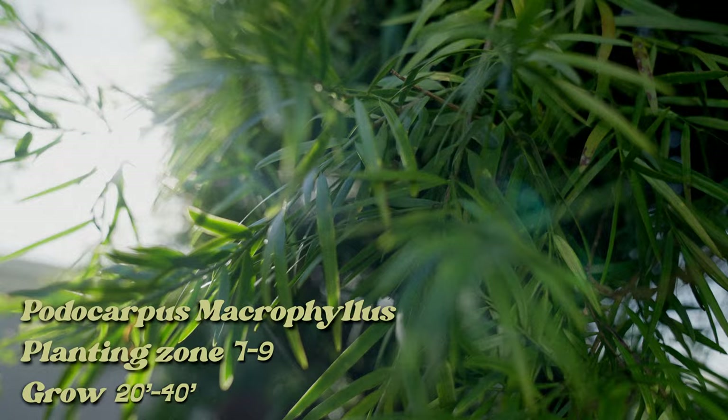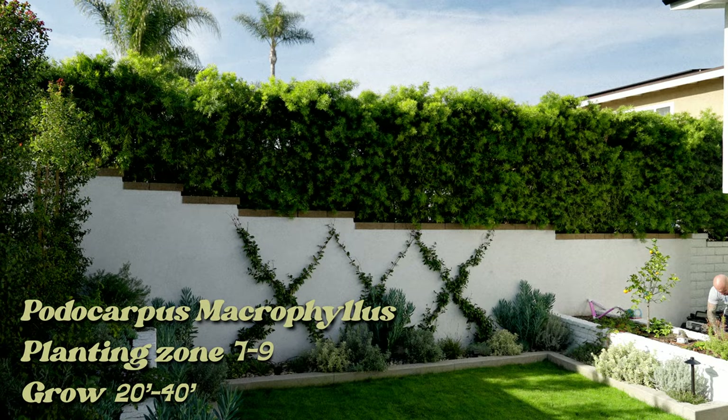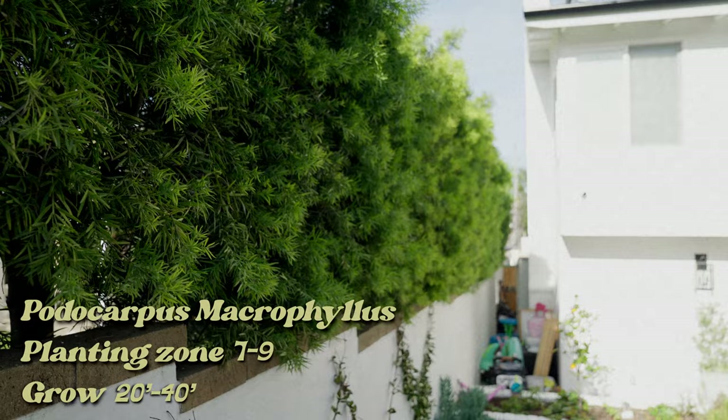The Porticarbus hedge, as seen behind me, is a slow-growing, non-root invasive, medium green tone hedge that loves to grow in narrow spaces. The only downfall with this hedge is the spiders and the rodents treat it like a Motel 6.